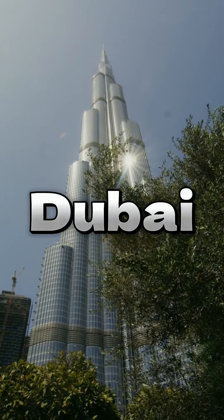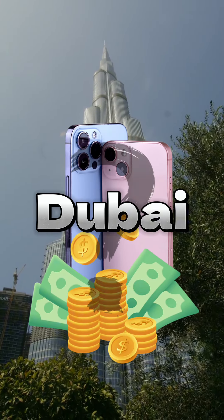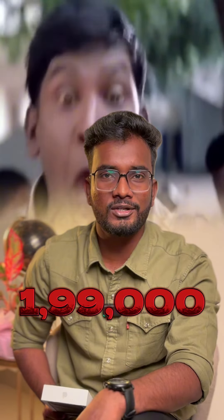If you look at the iPhone in Dubai, you can see the price is less than the price in Dubai. For my recent content shoot, iPhone 15 Pro Max 1TB. In the shop, it's $1.99. It's $2.99.